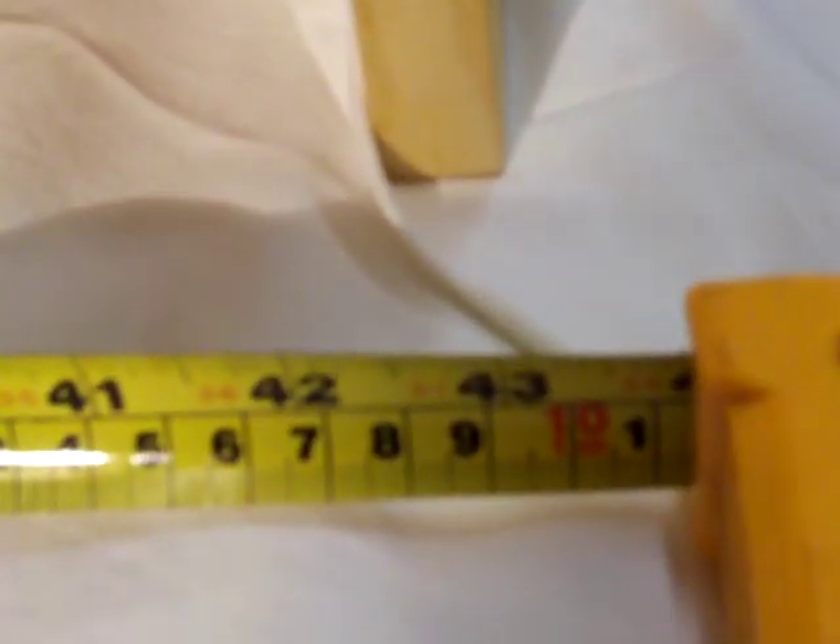43 and a half inches, 1.1 meters — a pile of eucalyptus branches, squared off with a bandsaw and a bit of sandpaper.